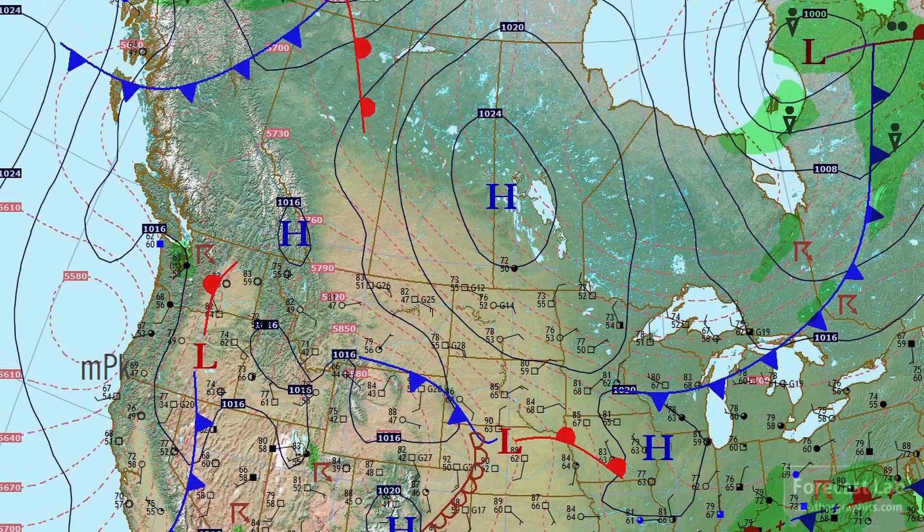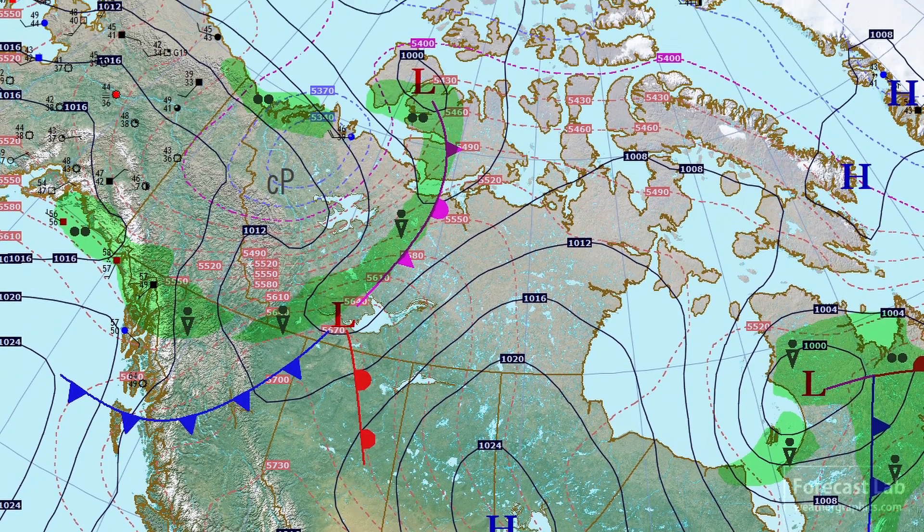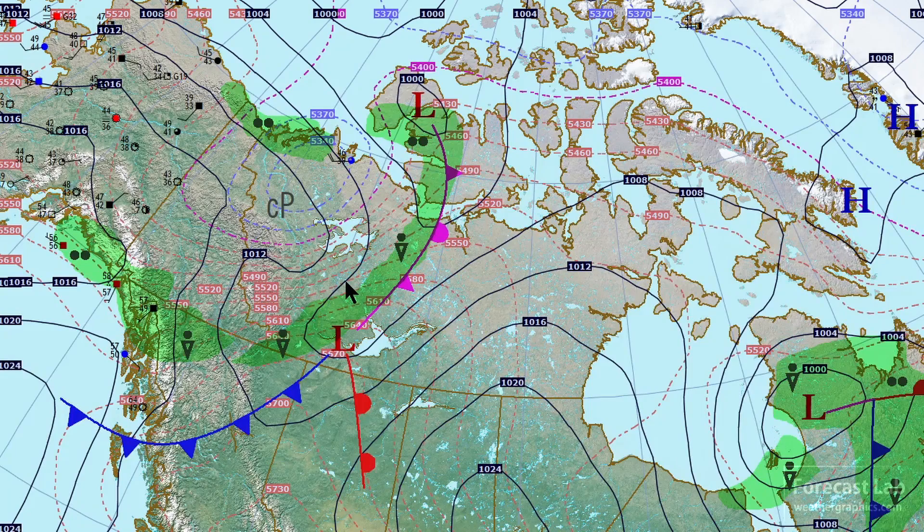Going further up to the north, we've got a data loss up there in Canada, so no station plots. But up there in the Northwest Territories and Yukon, a strong push of cold air coming out of that area. Temperatures are unseasonably low, probably about 20 degrees below normal. The core of that cold air is right there in the northern part of the Northwest Territories.